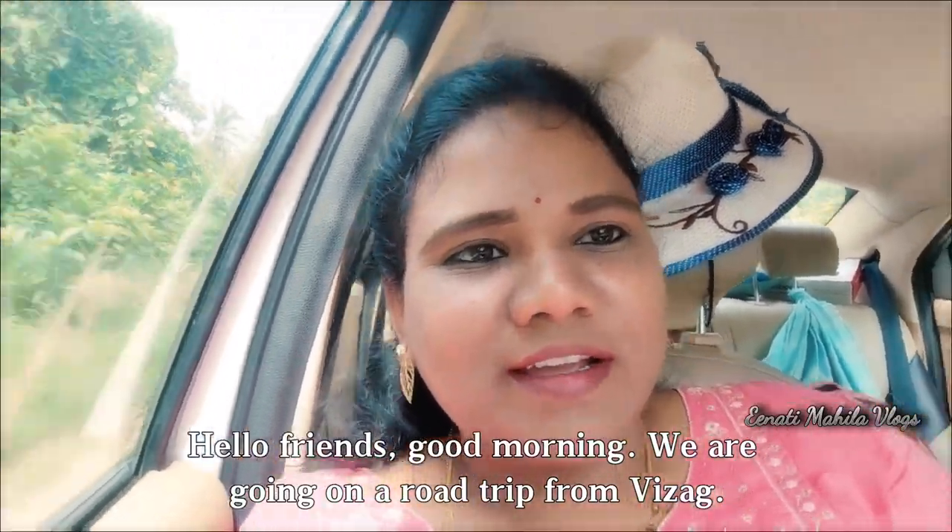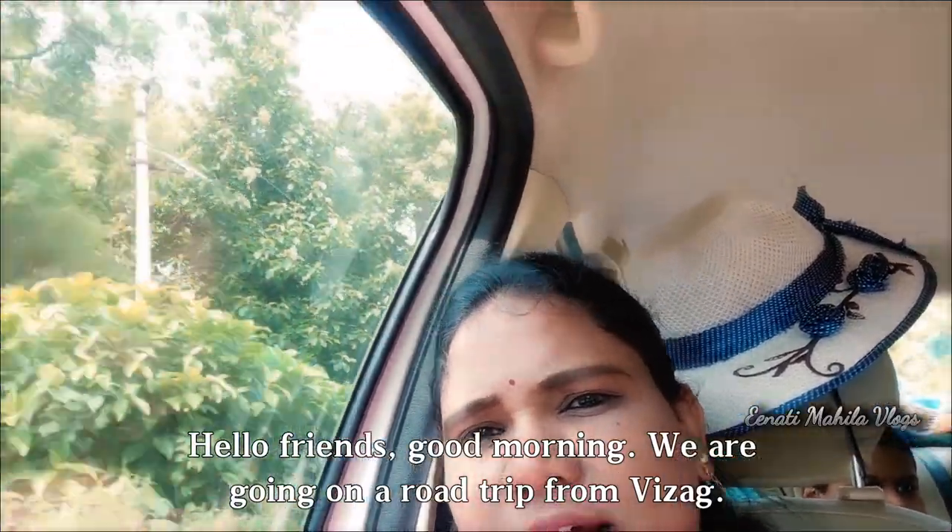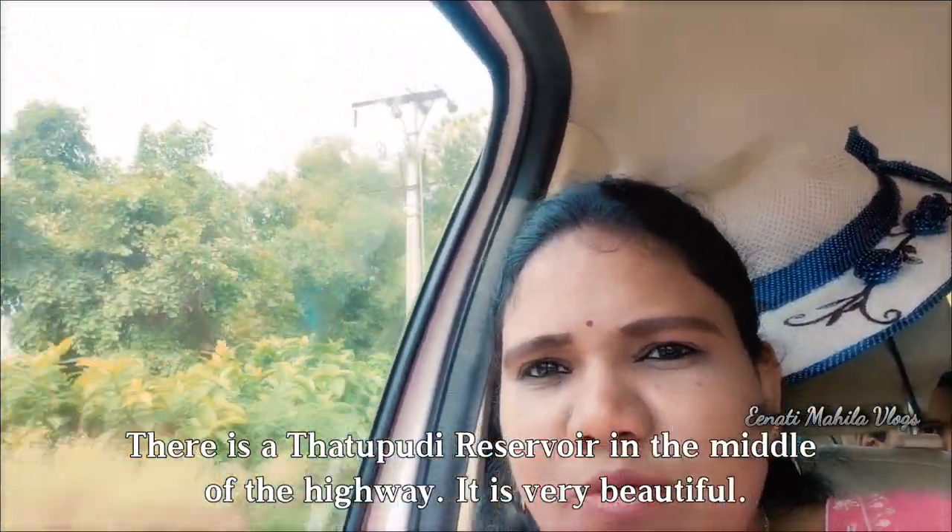Hello friends, good morning. I am Vaita, here at Vizag. Take the next left on the National Highway 560.